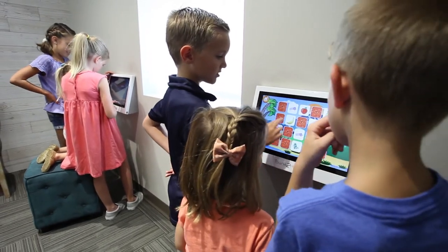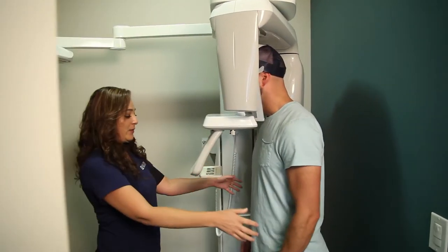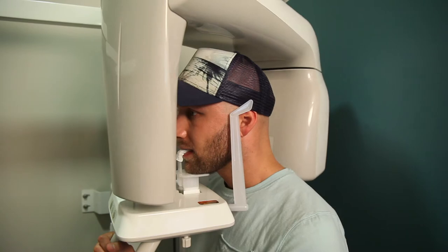When our patients first come in, we obtain all the diagnostic information that we need. We take photos of their teeth, a simple x-ray, and then I meet with them for the first time in the consultation room.